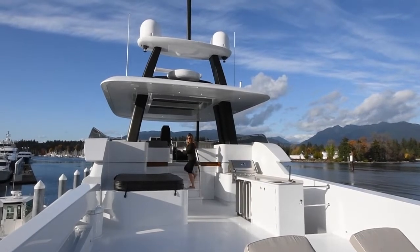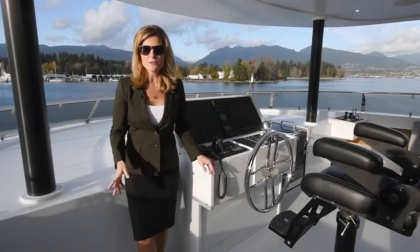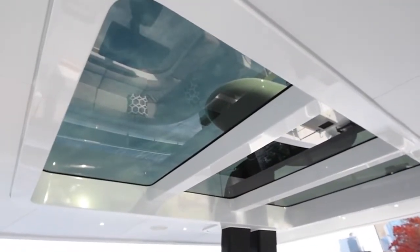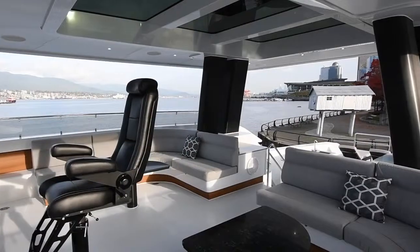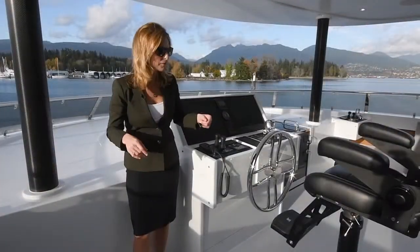Let's head up now to the flybridge. On the flybridge, there is a full helm station and wing stations on both port and starboard sides, making it easy for docking. There is also a hard top with sunroofs to protect you from the elements and lots of seating, perfect for entertaining.